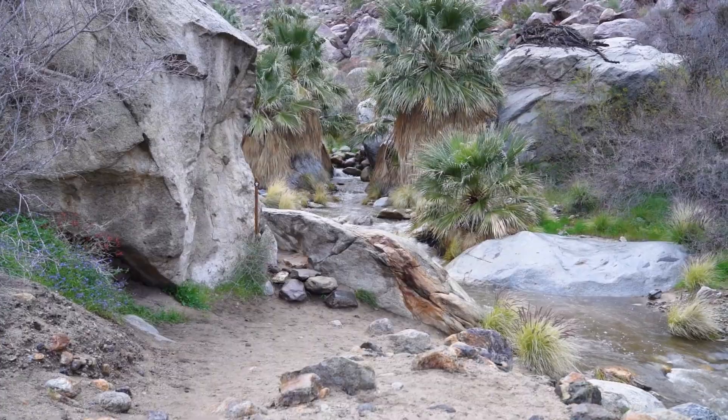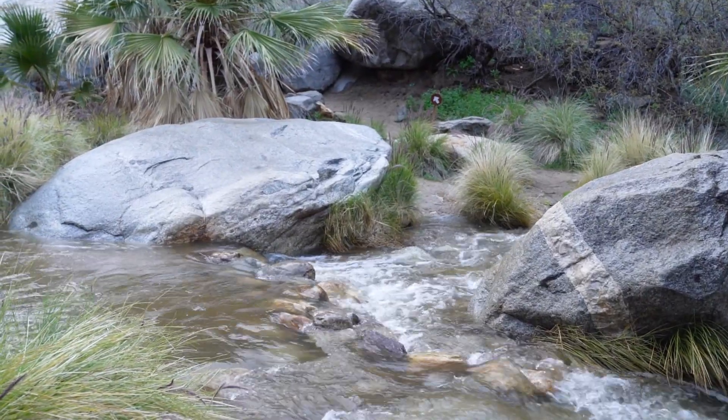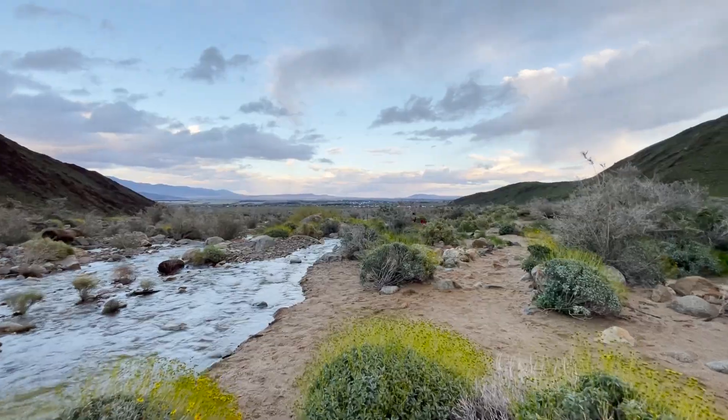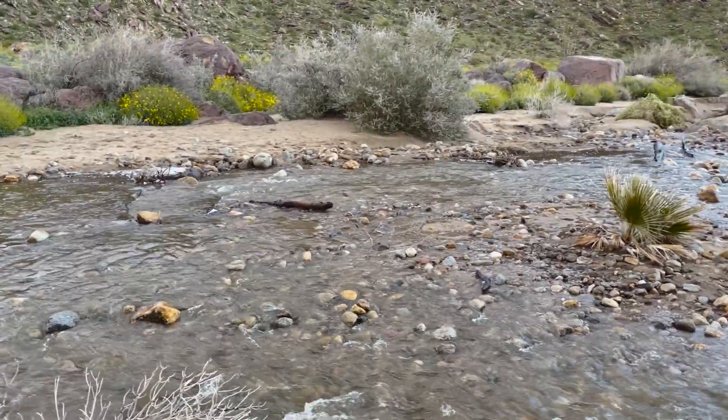Unfortunately, once I got to the start of the palm trees, I couldn't get much further than that due to the stream's increasing water flow and not wanting to lose my footing while holding the camera. While I didn't make it all the way to the grove, I'm not sure how much more impressive it would have been, and just getting the kids across the two stream crossings would have been the biggest highlight for them for this desert hike.